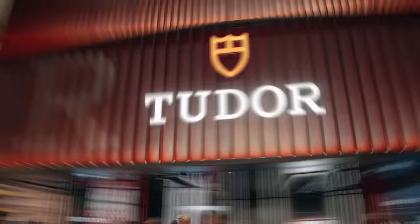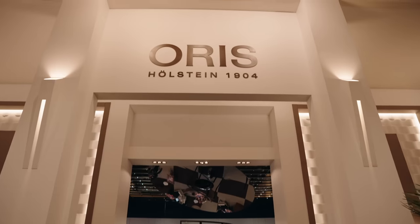Over the last couple of weeks, we've seen a lot of new releases from watch brands. Watches and Wonders in Switzerland was a big reason for this. I wanted to do a recap of the show, having been on the ground in Switzerland for the duration of the week.